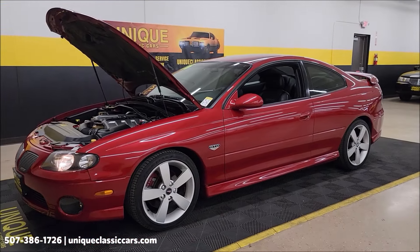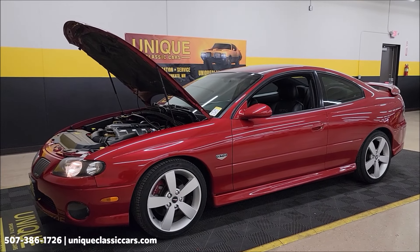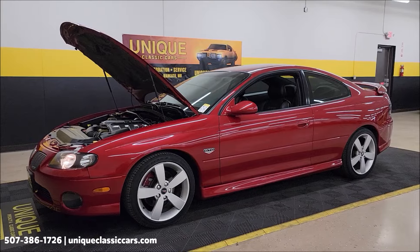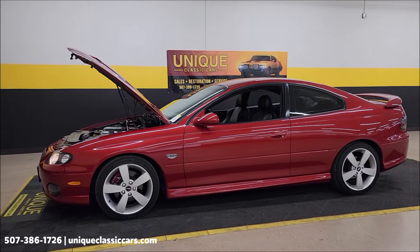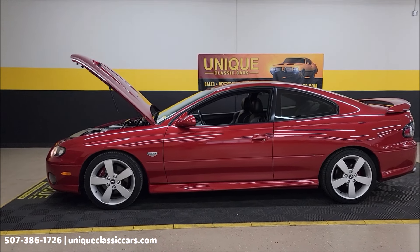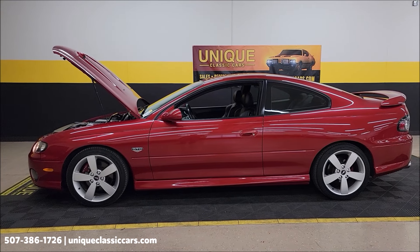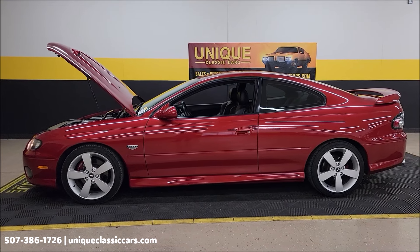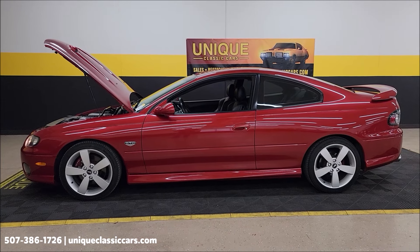2006 Pontiac GTO, spice red, clean Carfax, no accidents indicated, actual miles. Call us: 507-386-1726. Uniqueclassiccars.com — check out all the still pictures. Of course we can assist with transportation. This vehicle may be eligible for an extended service contract. And of course we'd consider trade-ins — give us a call.